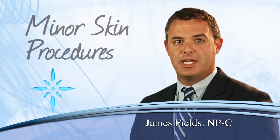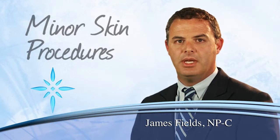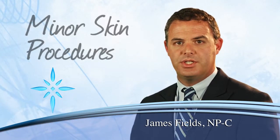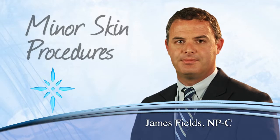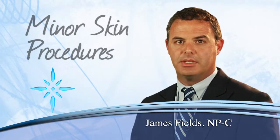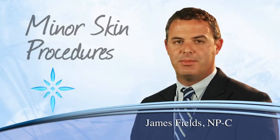If you find yourself having symptoms of skin tags or plantar warts or any other skin issues that bother you, please understand that technology has advanced so much. Your physician can remove these with little to no pain, and most can be removed right at your physician's office. I hope that I have been able to help you better understand the capability of your physician when it comes to minor skin procedures and how to better manage them.